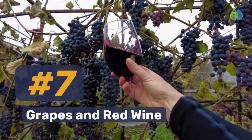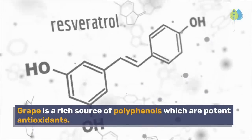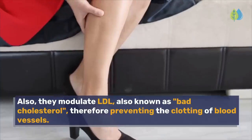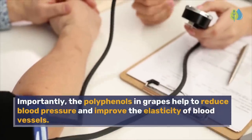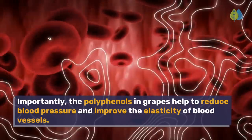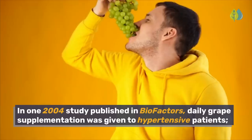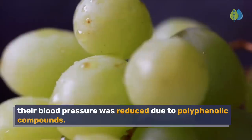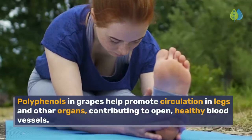Number 7: Grapes and red wine. Grape is a rich source of polyphenols, which are potent antioxidants. They also modulate LDL, also known as bad cholesterol, therefore preventing the clotting of blood vessels. Importantly, the polyphenols in grapes help to reduce blood pressure and improve the elasticity of blood vessels. In one 2004 study published in Biofactors, daily grape supplementation was given to hypertensive patients, and their blood pressure was reduced due to polyphenolic compounds. Polyphenols in grapes help promote circulation in legs and other organs, contributing to open, healthy blood vessels.